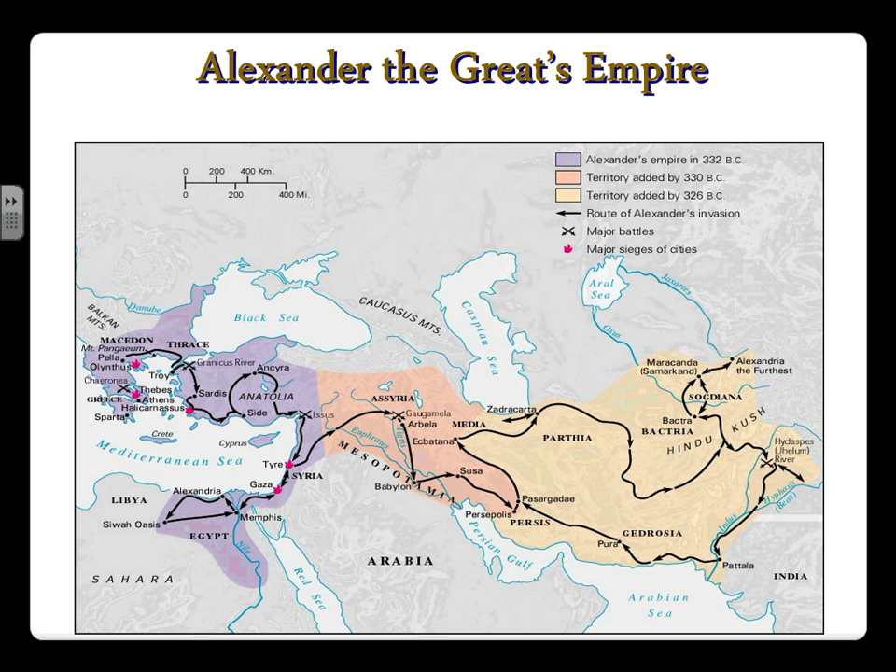Looking at the map depicting Alexander's great empire, you can see he began his conquest in Macedonia, moved through ancient Greece, then through what is now Syria, Gaza, and Alexandria, conquered Egypt, then headed east through Assyria — modern-day Iran and Iraq — and all the way through the Hindu Kush. It was a very mighty and widespread empire.